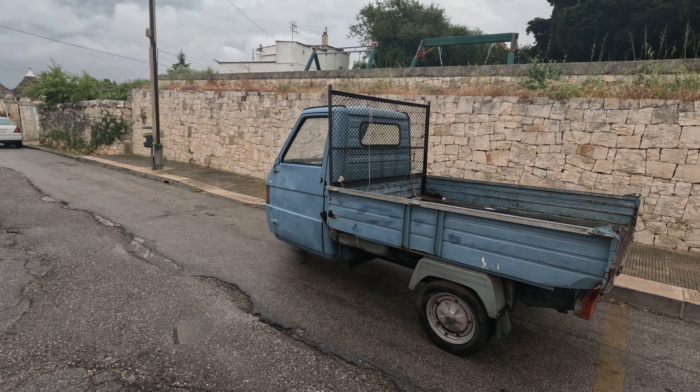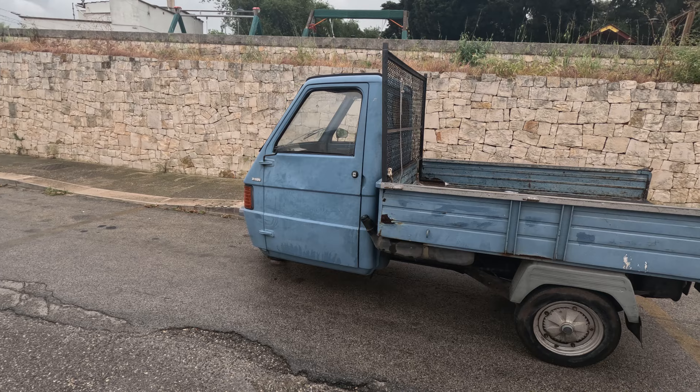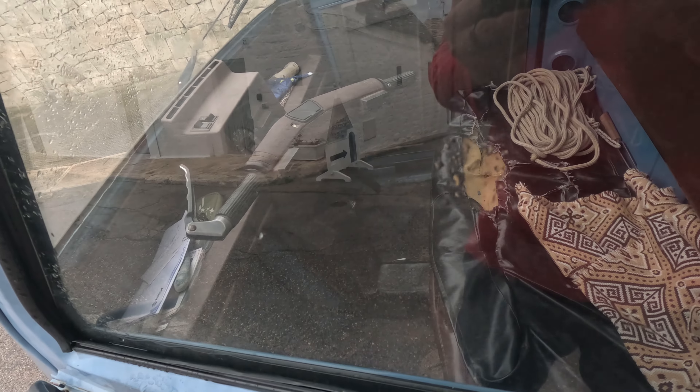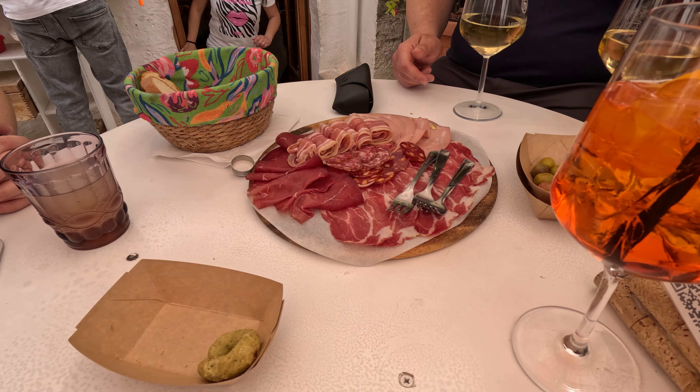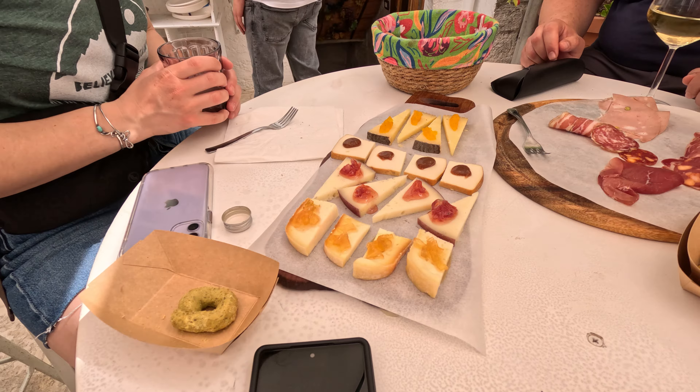I really like this truck that was parked outside of our place. It was an Ape 50, fully equipped with handlebars. Time for some snacks. We decided to sample some meats, and then afterwards some cheeses.